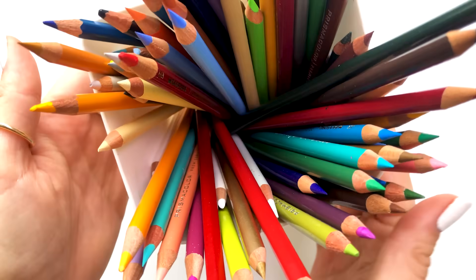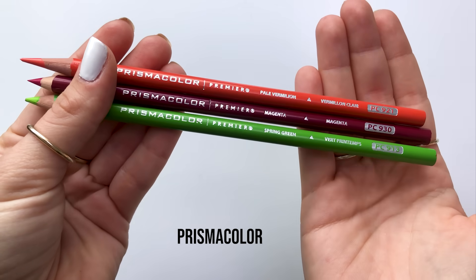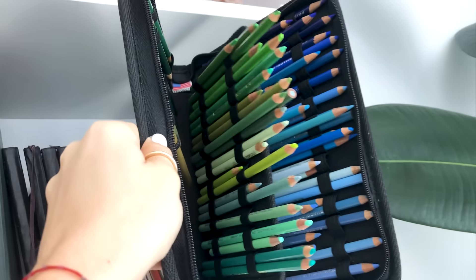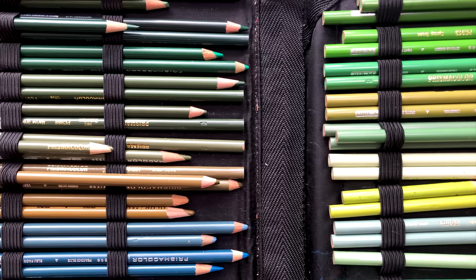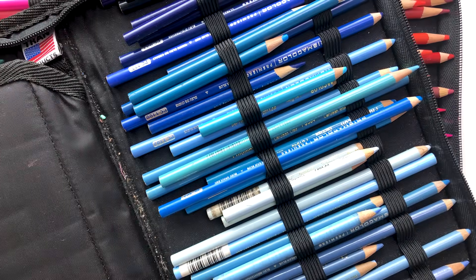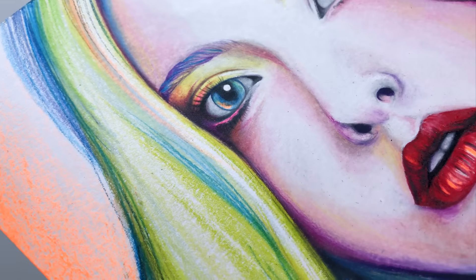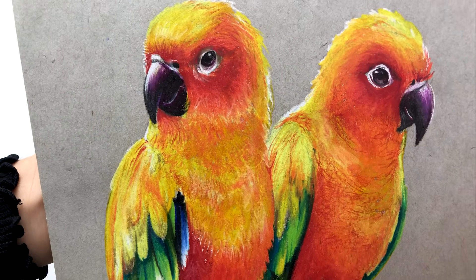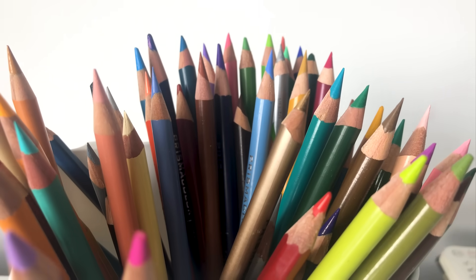Now let's talk about my favorite colored pencils. I use the Prismacolor Premier colored pencils and these are the only colored pencils that I have ever used. Literally for the past 10 years I have built up my collection and I store them in these organizers — since I have the 150 pack, this is a great way to keep them color organized so it's easy to reach whenever I need. They're super creamy and blendable and overall just a really great colored pencil for all levels. I use them to draw on my YouTube channel and they're great for toned paper.